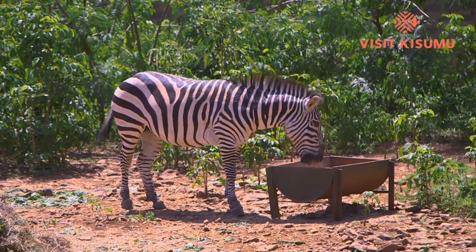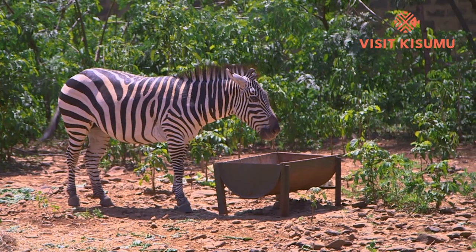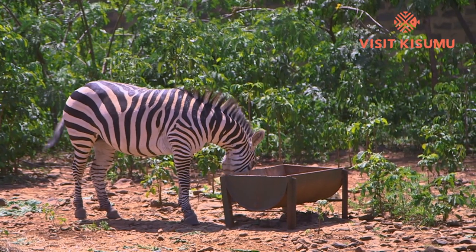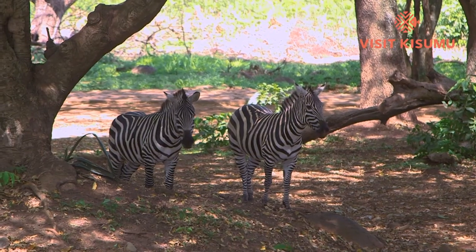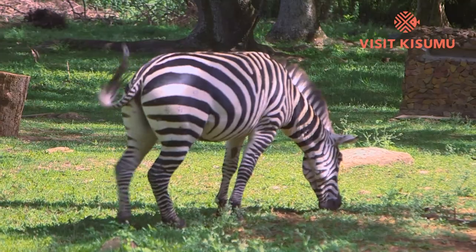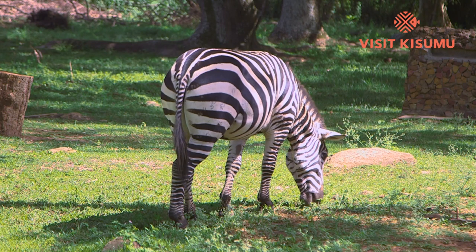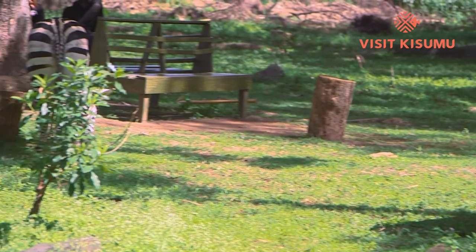A zebra features in one of the extraordinary spectacles of the natural world, as we see in the Serengeti. But here in Kisumu, zebras have found a home. Did you know that when a herd of zebras merge together, their stripes make it almost impossible for predators to single out an individual animal? And that a zebra's stripes are unique — like fingerprints — totally unique to each animal.